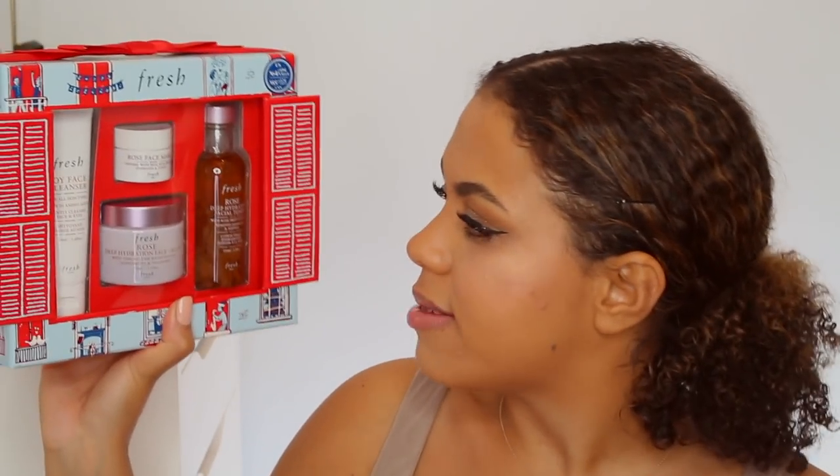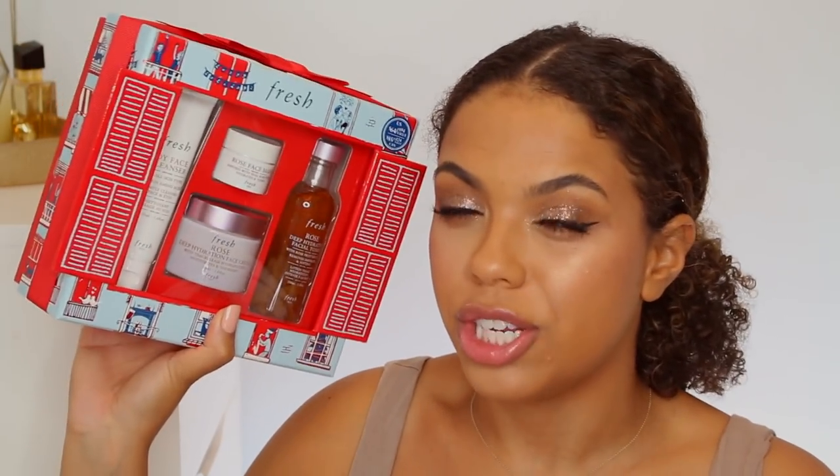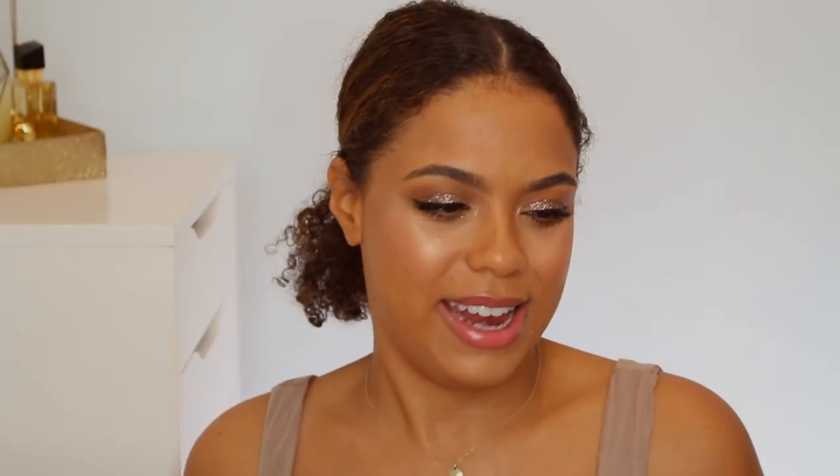Their most popular line would be the Rose line, and their Soy Facial Cleanser is their most popular product ever. So this is a great set for that too. It has the Rose Face Cream in there, which I think is great for all skin types. The Rose Face Mask is really nice, cooling, and lightly hydrating. And then the Deep Hydration Facial Toner, which is great for all skin types — even if you are oily, it's a nice way to add some hydration because it's super light. I really like the packaging, it's super cute, looks like little windows. Fresh always does a great job.